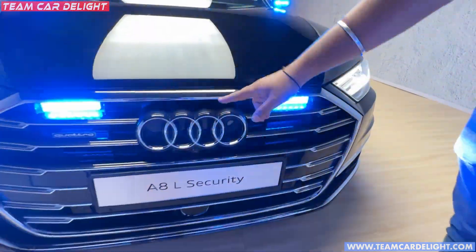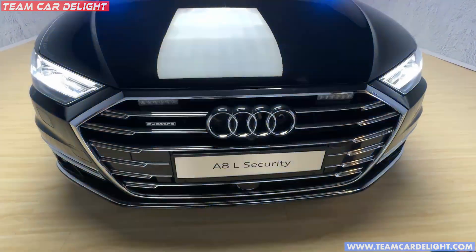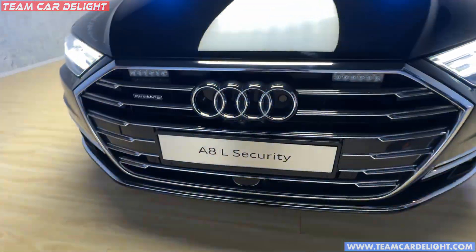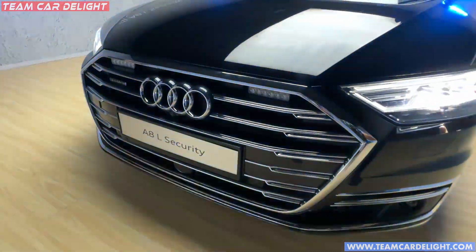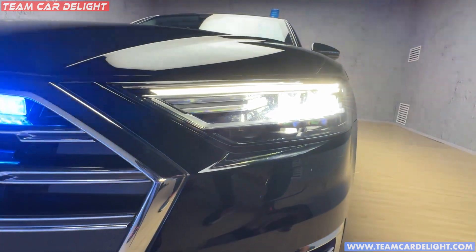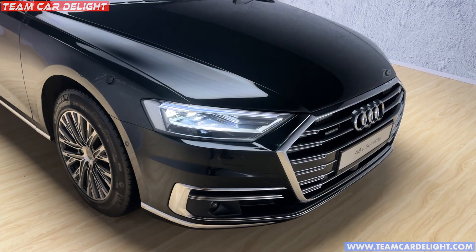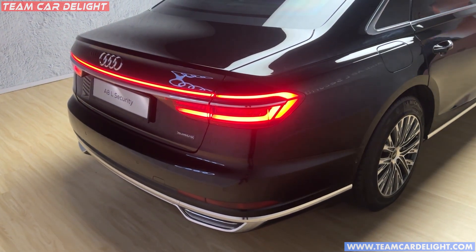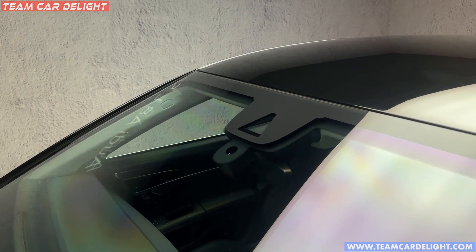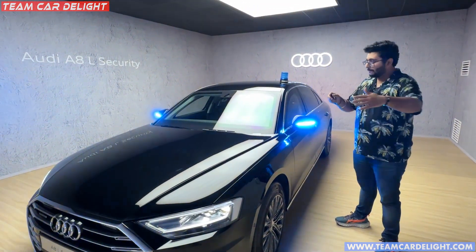You can get sirens here which you can turn on and off from inside, so people know a VIP is traveling. This is the front grille, which looks like a normal Audi A8L. These are the matrix headlamps — very powerful, with up to 1 km range. There are front sensors, rear sensors, multiple cameras, and ADAS function with radars. Everything is available. Even when the convoy is running — 3 to 4 Audi A8s — they can also communicate with each other. Inside, there are many special buttons which I will show you.